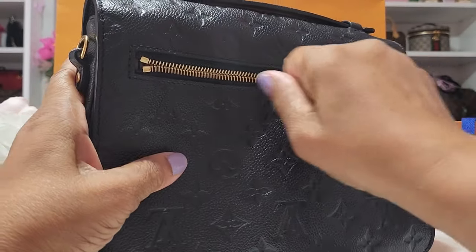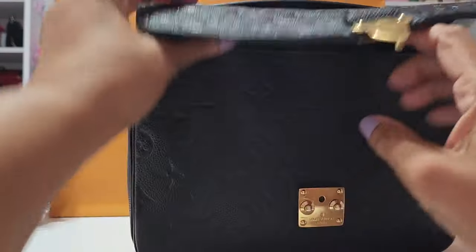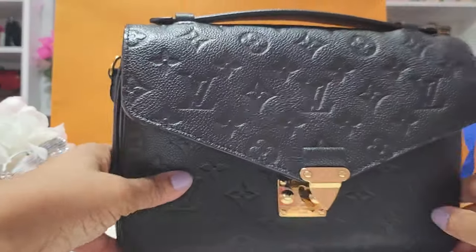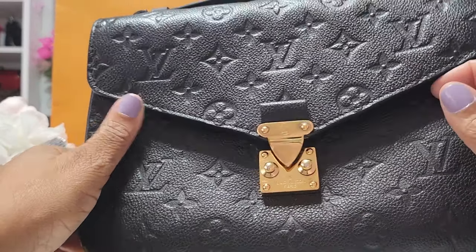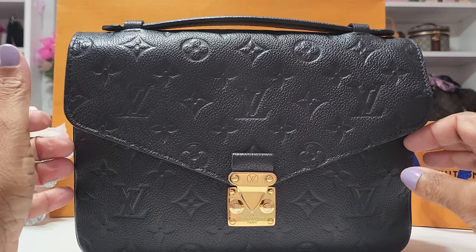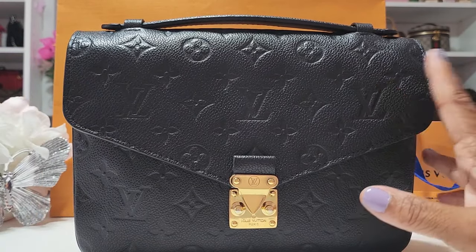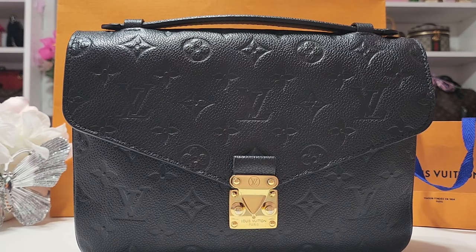This bag looks brand new, because I have enough bags in my collection to rotate and I take very good care of them. I'm happy to have it back. Now I'm going to do a what's-in-my-bag, moving everything from my Lululemon bag into the Pochette Metis.